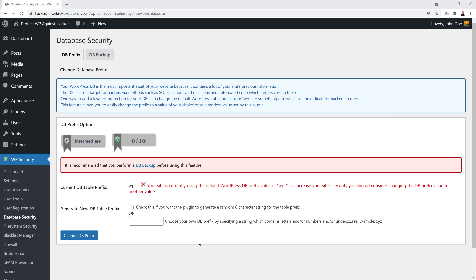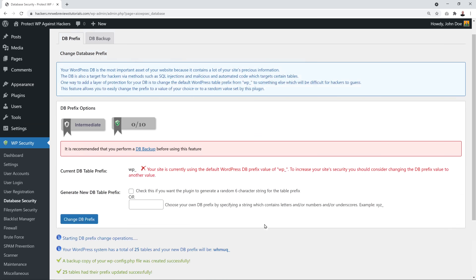To change the database prefix, you can either let the plugin generate a random six-character string, or type in your own custom prefix followed by an underscore. Click 'Change Database Prefix' — the plugin created one for us: 'whmuq_'. This adds an additional layer of security, making it much harder for hackers to use SQL injections against your database.